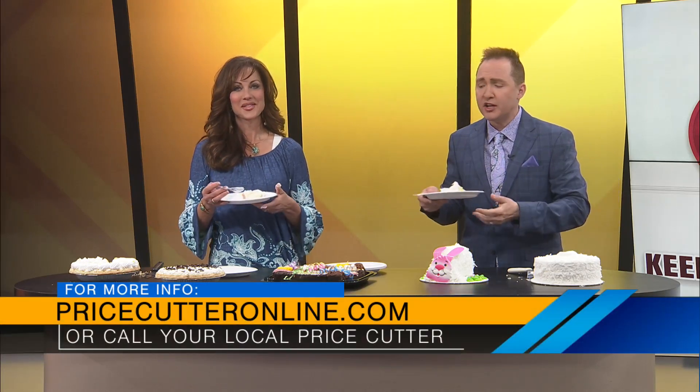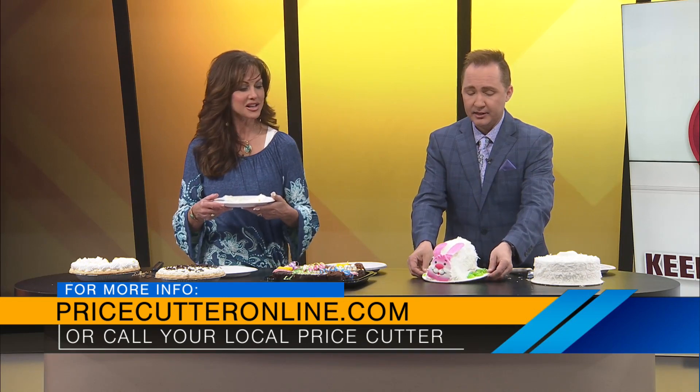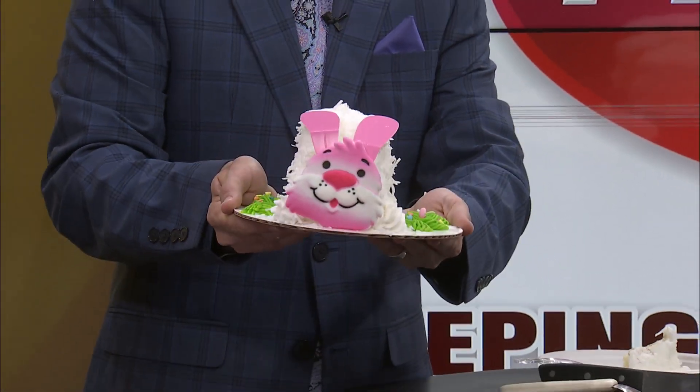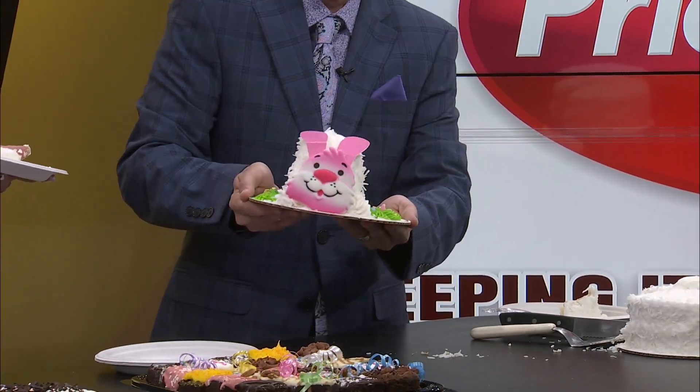Head to your local Price Cutter or Country Mart to get your Easter treats — perfect for this Sunday. The kids will love it. Look at the little bunny cake — they're going to love that so much. Happy Easter to all of you. We'll be back right after this. Little bunny cake — Sunny Foo-Foo, hopping through the forest, picking up the field mice and bopping them on the head. There we go.